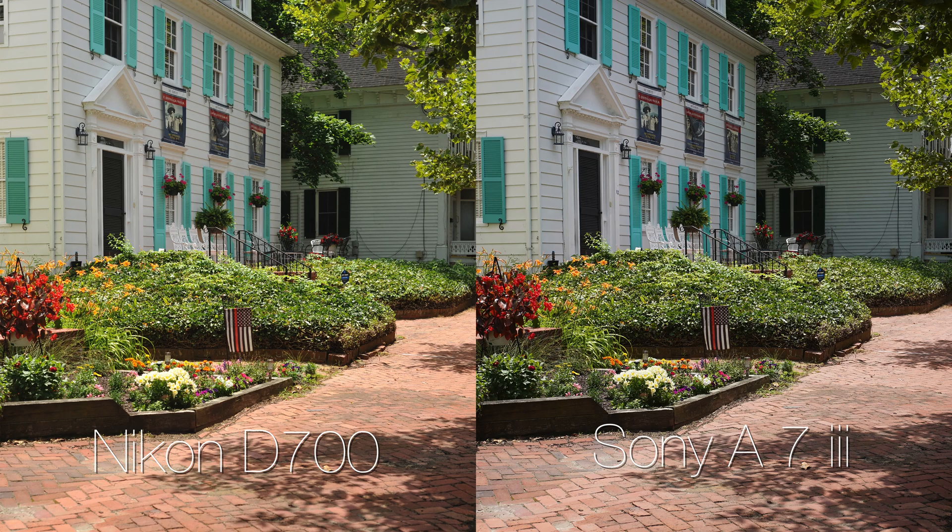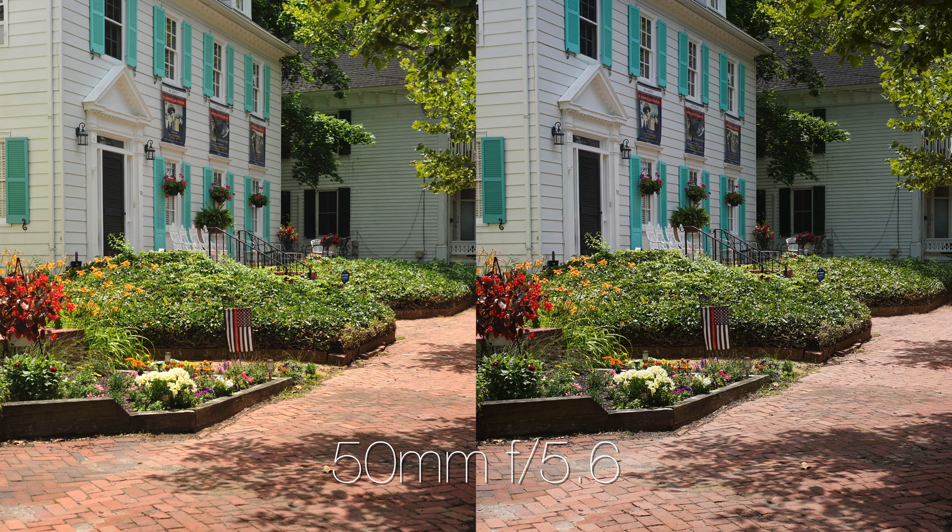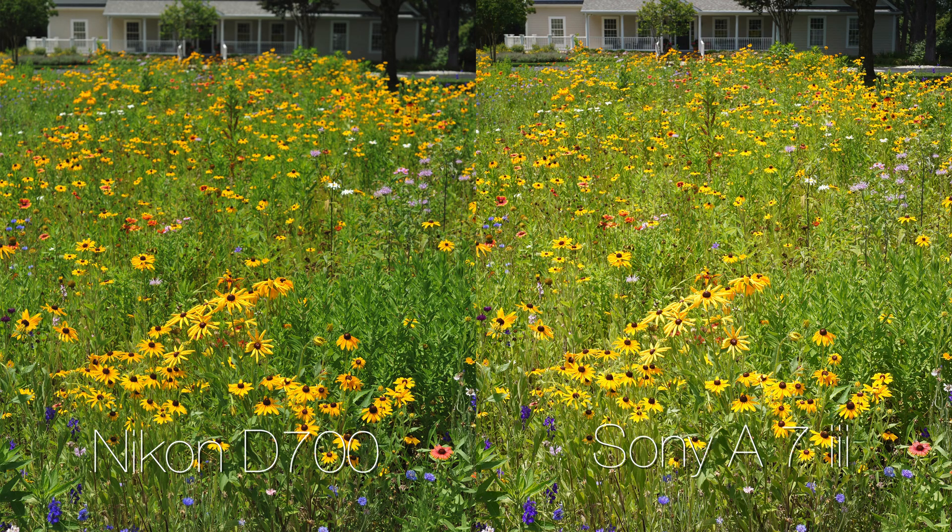Moving on to the house image: the sidewalk is warmer on the Nikon side, but the house is whiter on the Sony side, and the teal shutters on the Sony are definitely better than on the Nikon. Both images have good and bad parts, so this one is a wash. For the flowers in the front yard, the greens on the Nikon side are greener while the greens on the Sony side are yellower, with less distinction between the flowers and the background green.